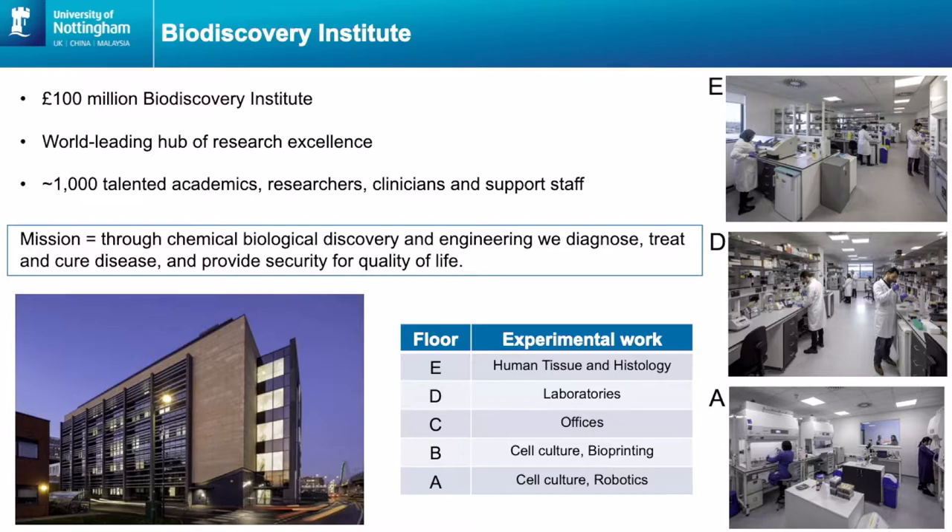Here's a little tour of the Biodiscovery Institute — it's a hundred million pound building and a world-leading hub of research excellence. It's joined onto two other buildings and altogether those buildings house around about a thousand academics, researchers, clinicians and support staff. We've all got a joint mission and that's through chemical biological discovery and engineering — we hope to diagnose, treat and cure disease and provide security for a better quality of life.